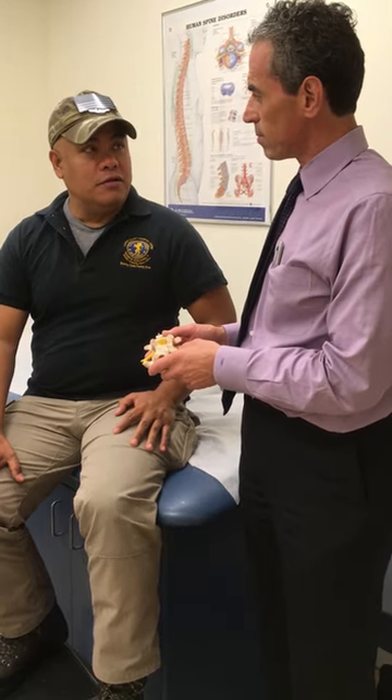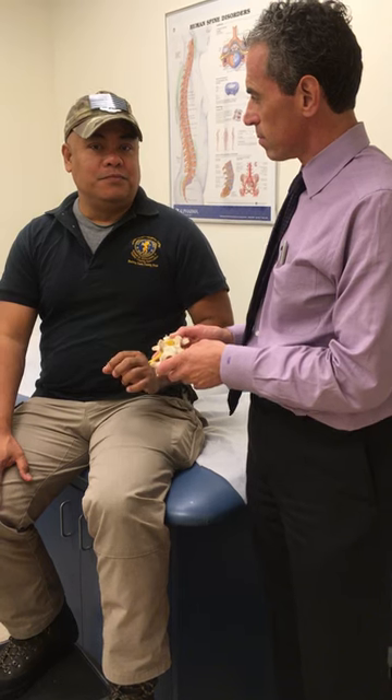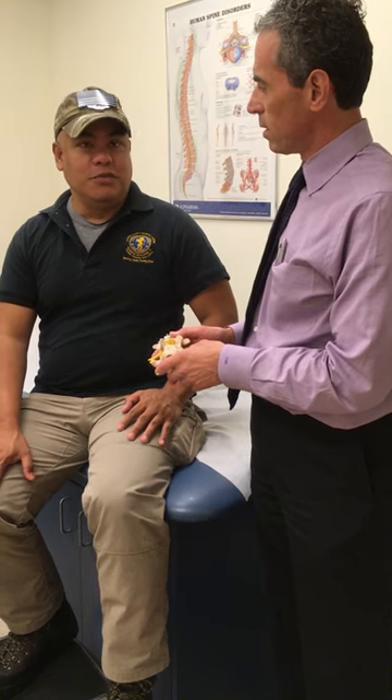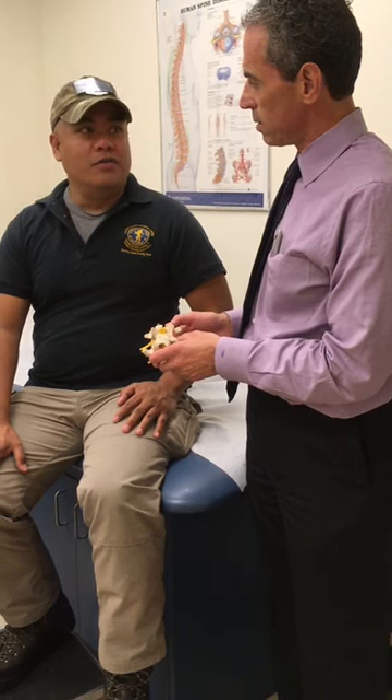The recovery is very quick. There's only a few days of downtime, but the rest of the procedure has no downtime. If a patient had this condition, would you recommend it? Oh, highly recommend it.